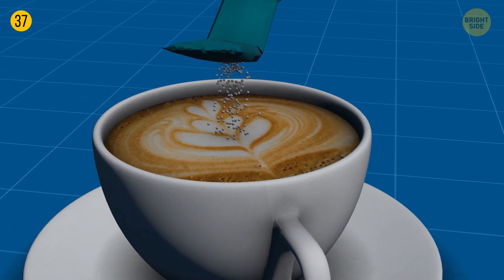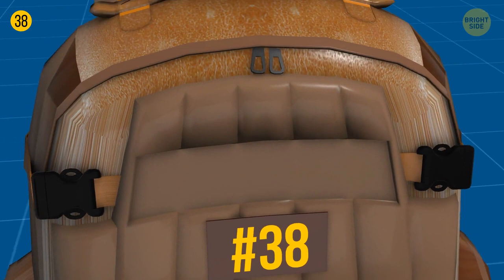Two zips for one section can be an excellent pickpocket-proof feature. You can put a small lock on those zippers and make sure no one but you can open your backpack.